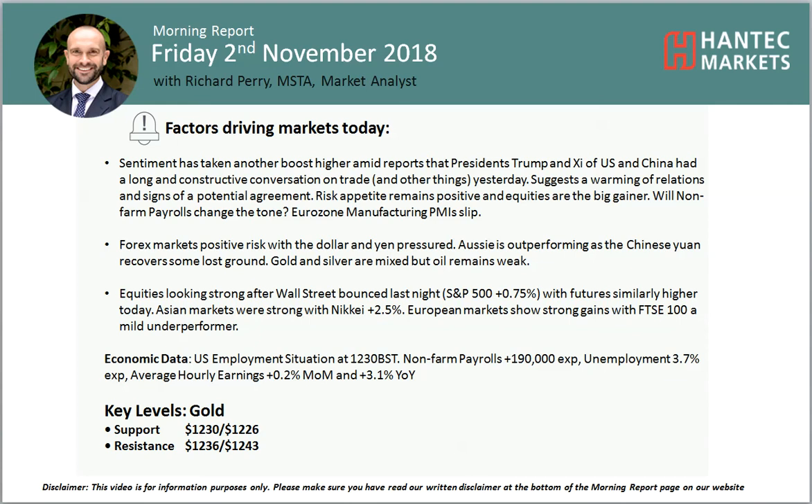Welcome back to my final more important analysis video on Friday the 2nd of November with me at Chappelle Market, Alice at Hand Tip Markets.